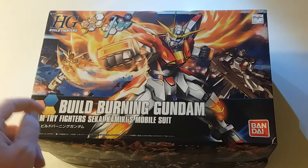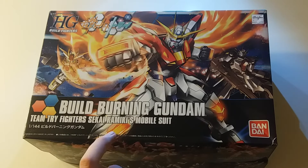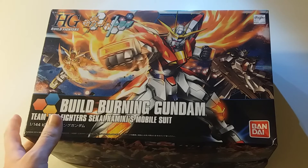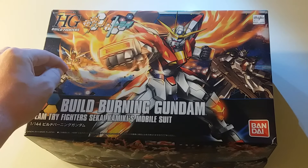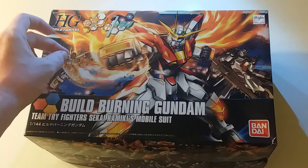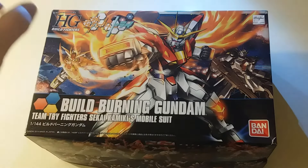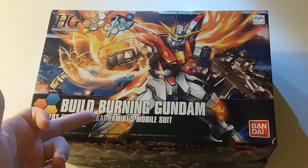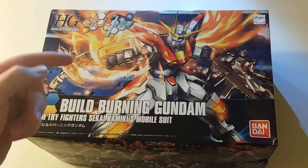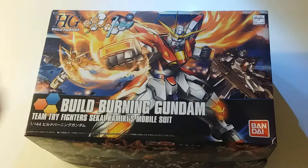I wasn't 100% sure — I know this is English on the box — but were the instructions going to be in Japanese or English? I can now say, having opened this, that the instructions are in Japanese, but that still shouldn't put anybody off. As long as you can match the part up with the photograph in the instructions, the parts are numbered. You can look at the image in the manual, match up the number, and if you see two arrows saying part three attaches to part four — come on, pretty simple.